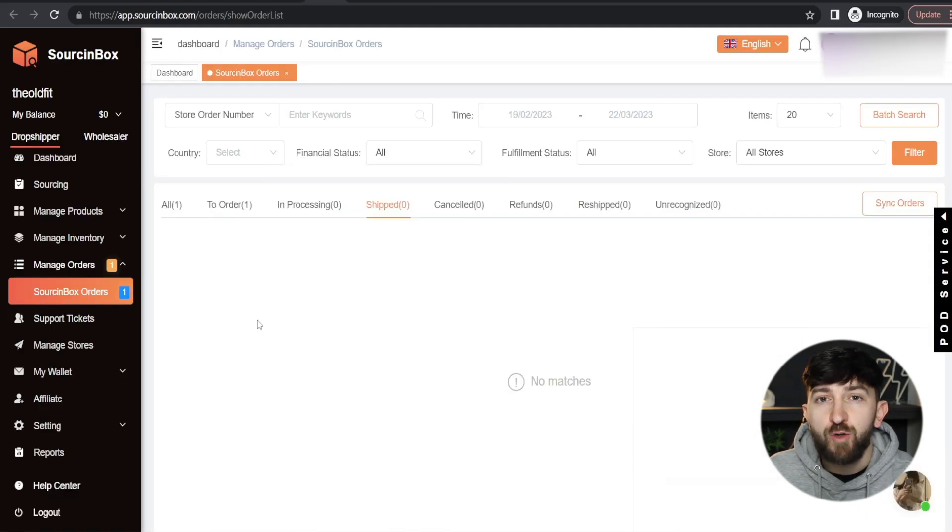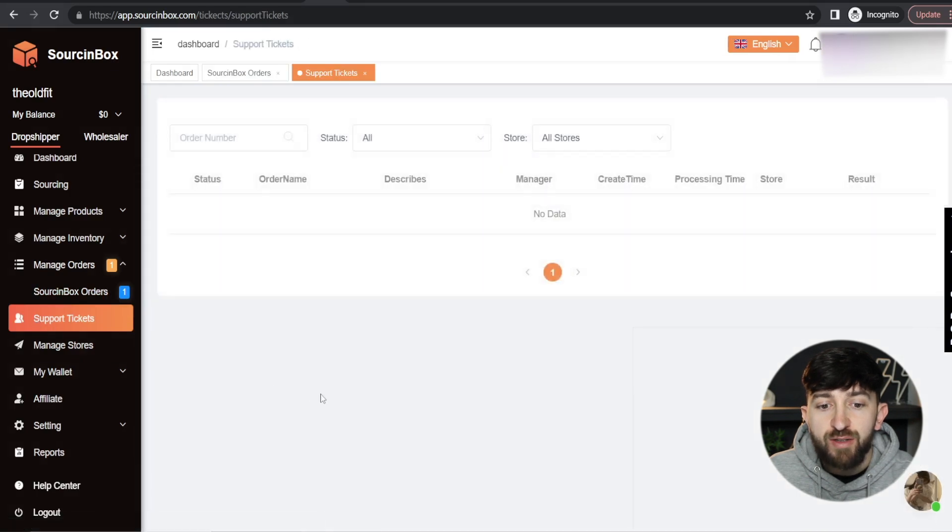There are a few other cool things that you can do. You can raise support tickets. If you click on Support Tickets, you can create support tickets when you contact your customer manager — maybe a tracking number is missing, a product has arrived late, or a product is broken. They will be able to sort it out for you. This is super helpful in comparison to using AliExpress, because the customer service on AliExpress is pretty poor and slow. Whereas when you're using Sourcing Box, you will see all of your support tickets for each product or order, so you can keep your customers up to date.